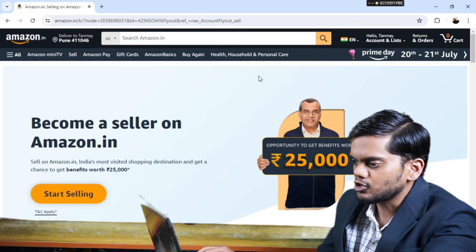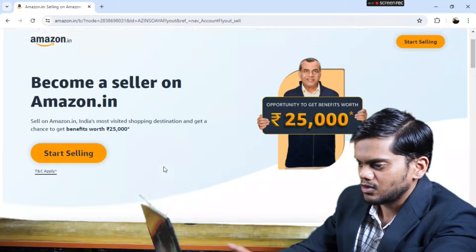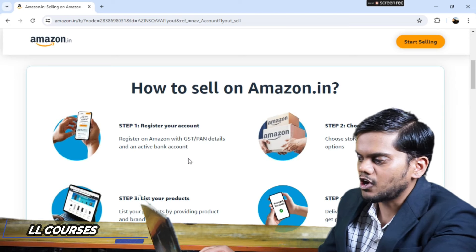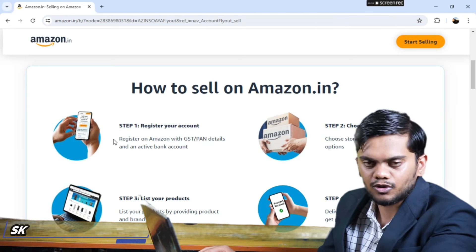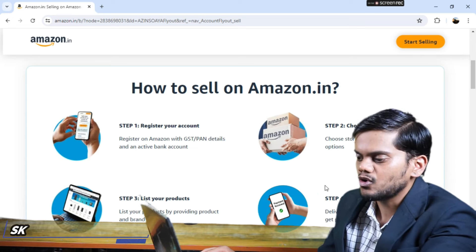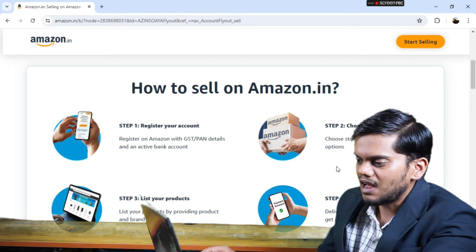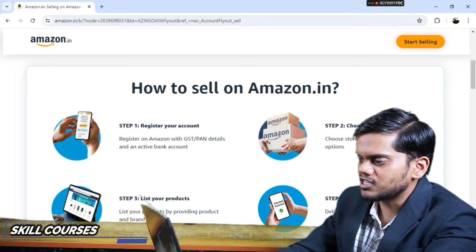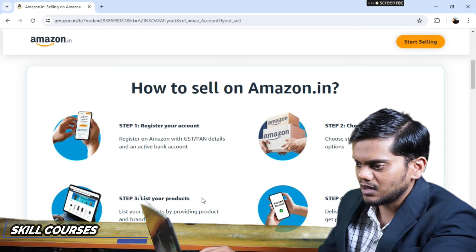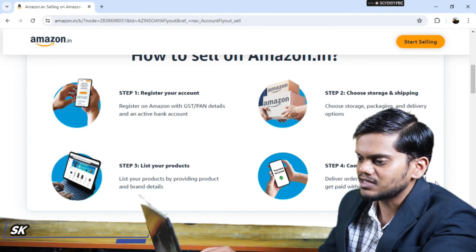You have to start selling with your name and mail ID. Then register your GST or PAN number and activate your bank account. After that, choose your storage, package, and delivery options. You can see the list of products with their brands and details.